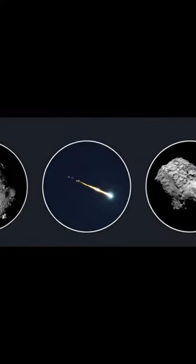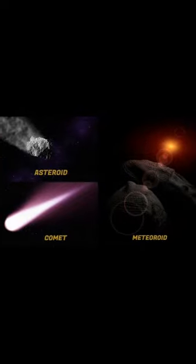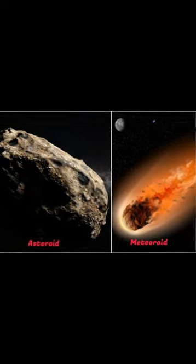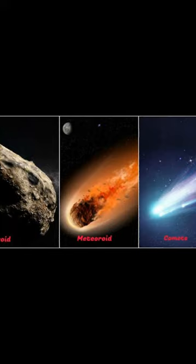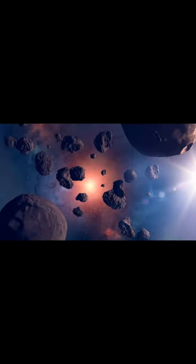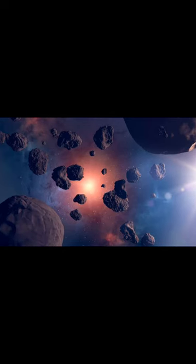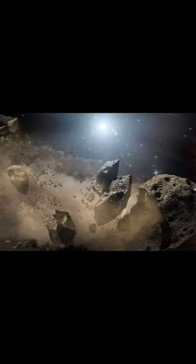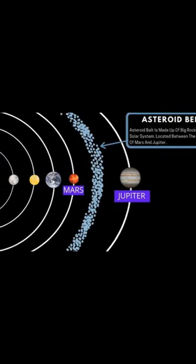Do you know the difference between asteroids, comets, and meteors? Asteroids orbit the Sun and are small bodies in the solar system. They are made up of metals and rocks and also consist of organic compounds. They are similar to comets but don't have a coma like a comet. Asteroids tend to have shorter and elliptical orbits. Astronomers have discovered millions of asteroids, some that measure hundreds of kilometers across and some as small as dust particles. Most asteroids are found in a ring between the orbit of Mars and Jupiter called the asteroid belt.